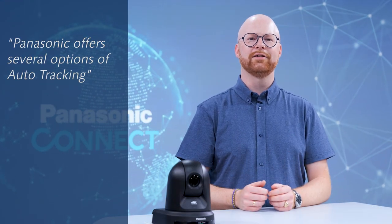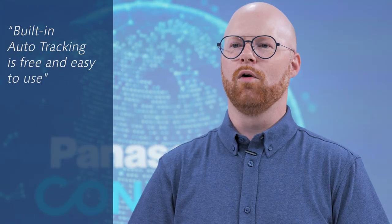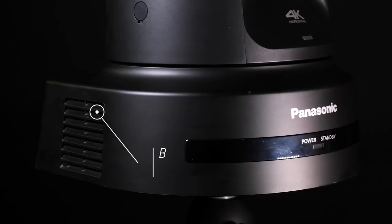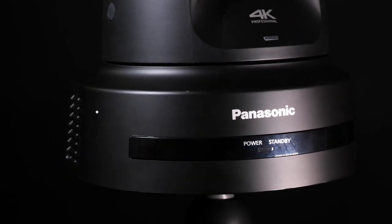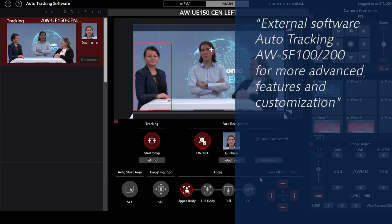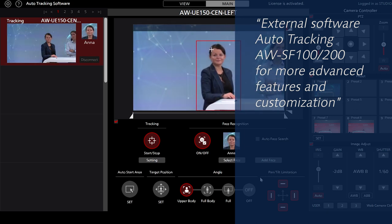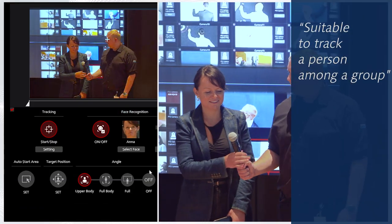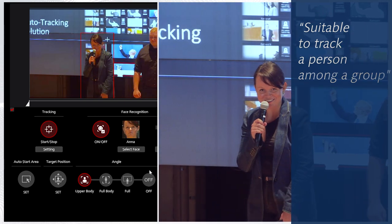We have now expanded the functionality by offering several layers of auto-tracking performance. What we call built-in auto-tracking is a free of charge, easy-to-use system provided with some of our PTZ cameras as a standard feature, and basically runs on the camera's processing power. We also offer what we call external software-based auto-tracking — a more sophisticated and customizable system that requires the AW-SF100 or AW-SF200 Panasonic software and runs on the CPU and GPU power of the computer on which the software is installed. This system is suited for more complex environments where there's a need to track one person among a group in large environments.